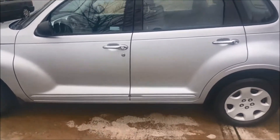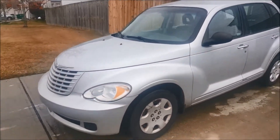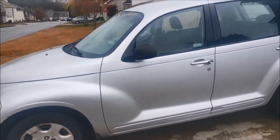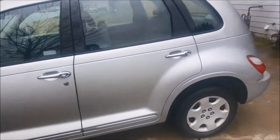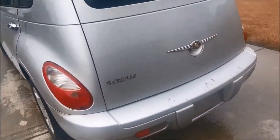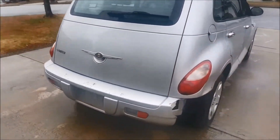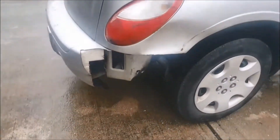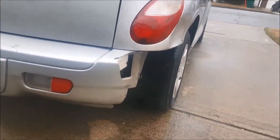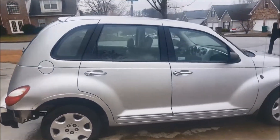Welcome back to another throwback video. In this video we got a 2009 PT Cruiser. This PT Cruiser only had 83,000 miles. Taking you guys around the back where you're gonna see the bumper — it got a huge chip missing, but that was pretty much the only thing going on with this car.